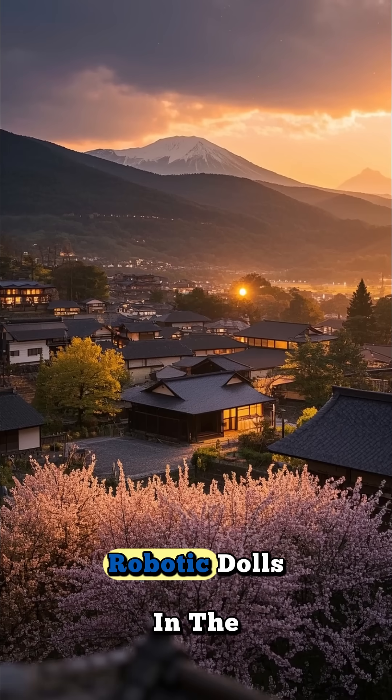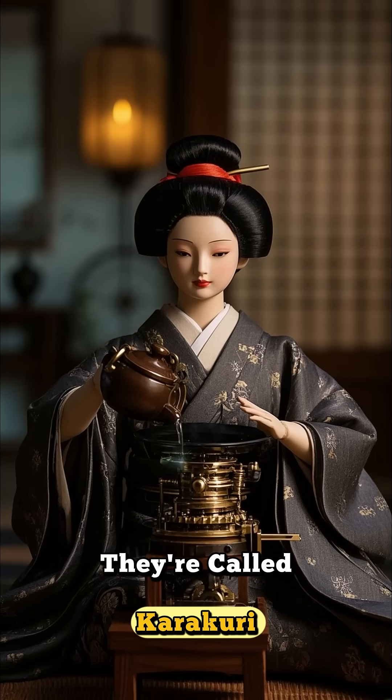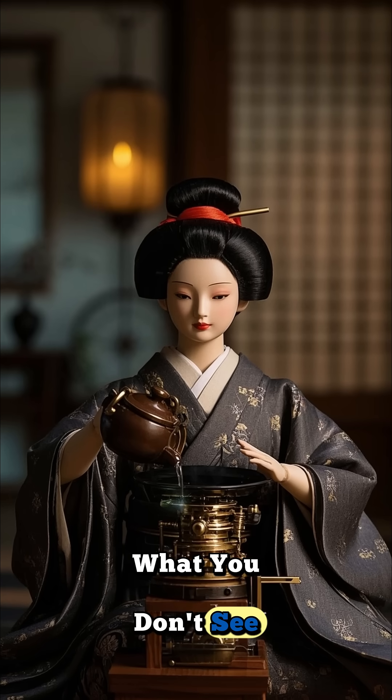Did you know that Japan had robotic dolls in the 1600s? They're called karakuri, which means mechanisms or tricks, because the real magic is in what you don't see.